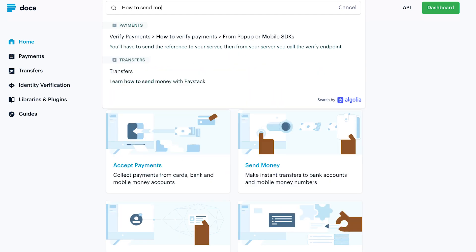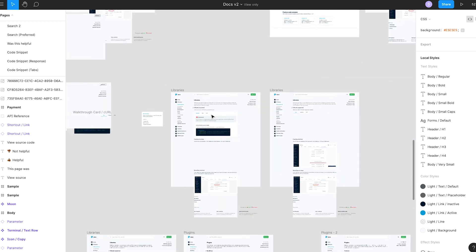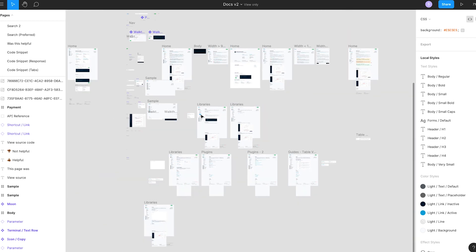We ensured things are properly categorized. We ensured searching for things became easier. To be honest, we had a lot of information. We have a separate page in Figma for all the discarded things — it's a lot.